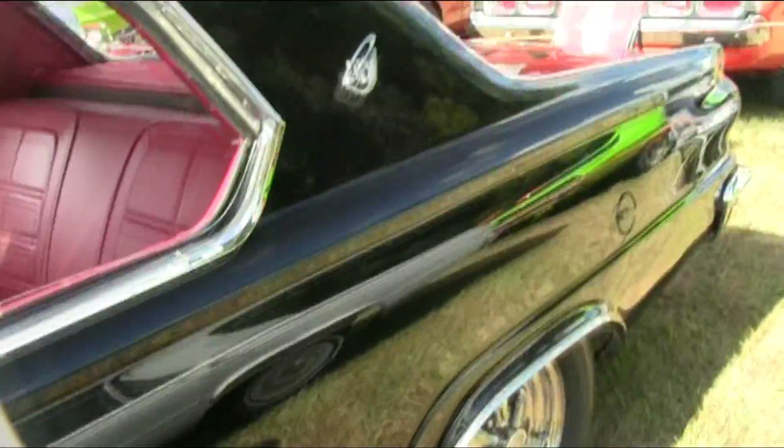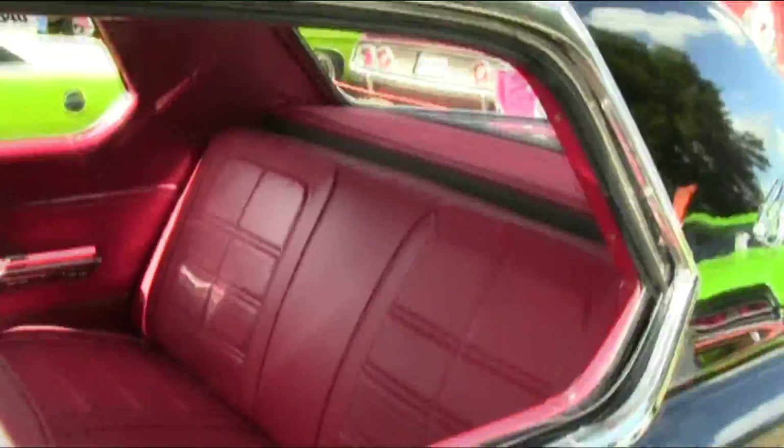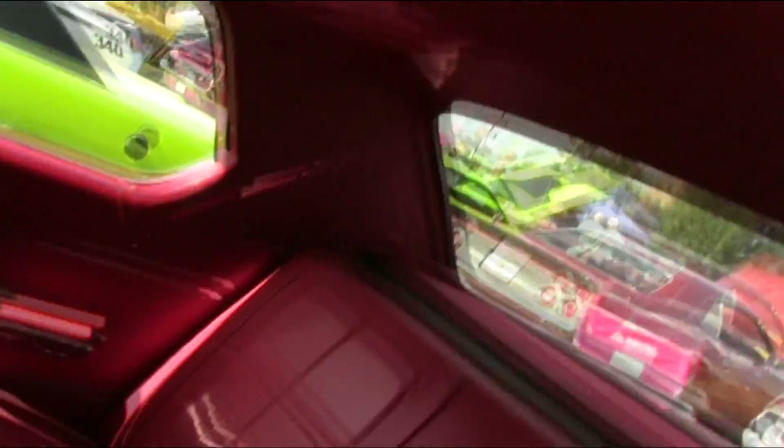Aftermarket wheels. And there's a chrome strip that goes across the top, across the roof.